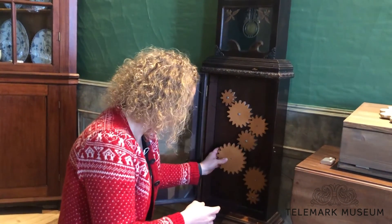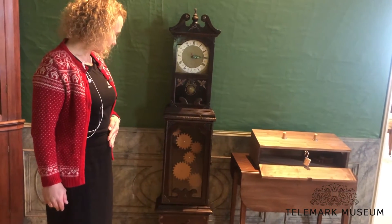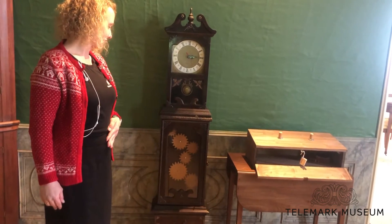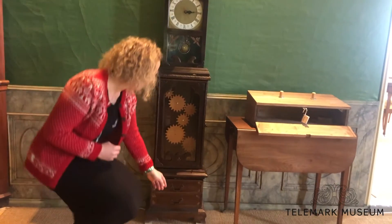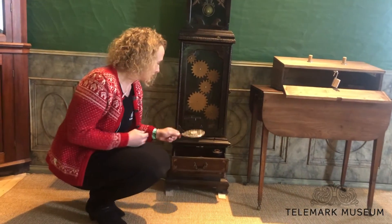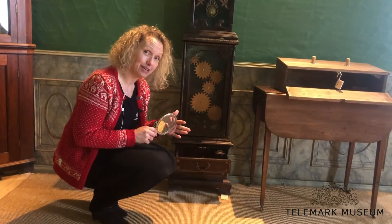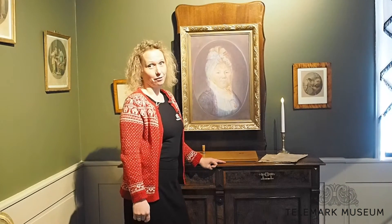Enter the gears at the right place — and a drawer just opened. Inside the drawer you'll find objects that you need to bring along to the next level of the game. I'll show you some more examples of the tasks that we have constructed for our escape room.